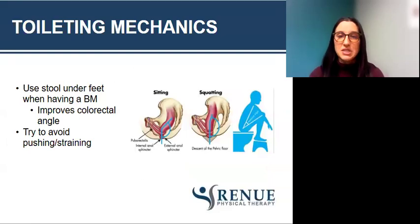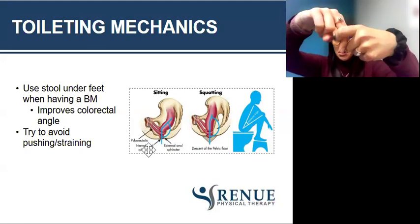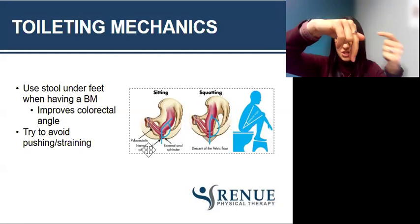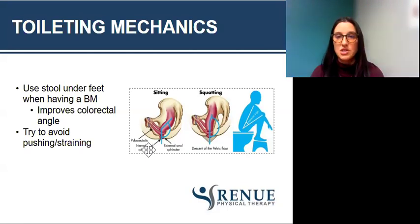For toileting mechanics during bowel movements, you want to put a stool under your feet because this improves what's called the colorectal angle. When sitting with your knees at or below your hips, a muscle wraps around the rectum and creates a kink. In a squatting position, that muscle relaxes and it straightens out the rectum. The phrase to remember is: hips below knees, poop with ease. You want greater than a 90-degree bend in your hips.